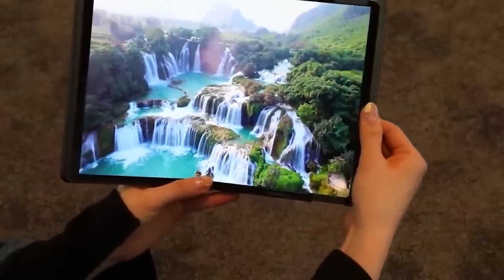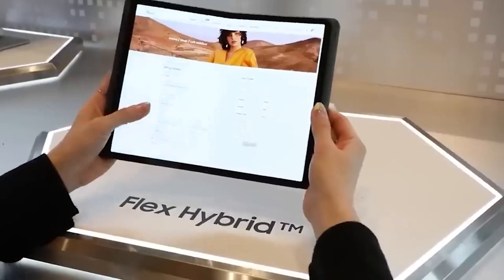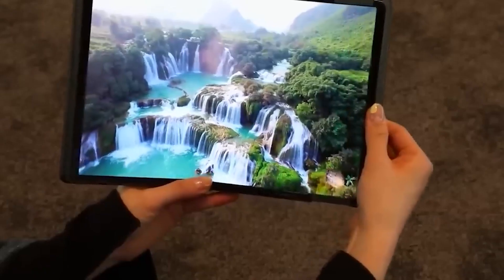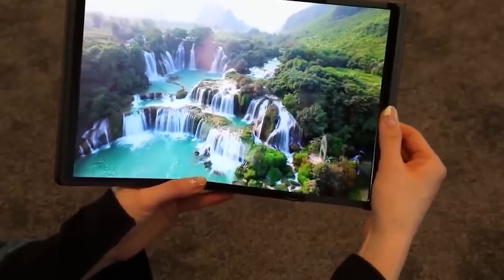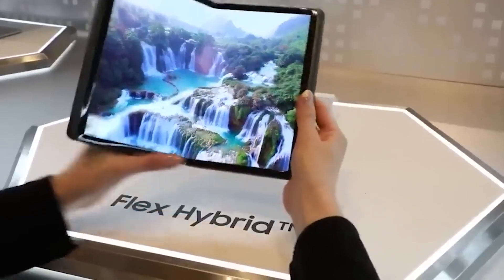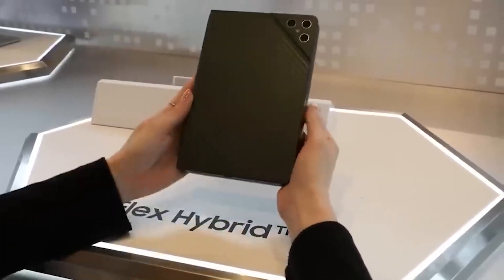The Flex Hybrid has the potential to be unfolded to the size of a laptop, giving you a whole new world of possibilities. We're talking a 10.5-inch 4×3 screen that can transform into a 12.4-inch screen with a 16 by 10 aspect ratio. That's some seriously next-level stuff.